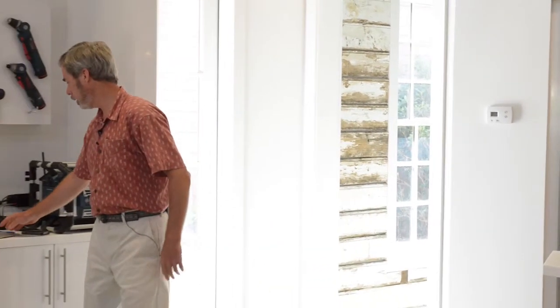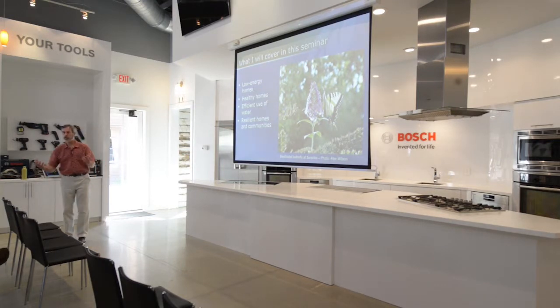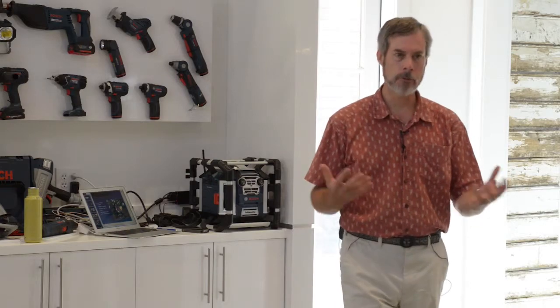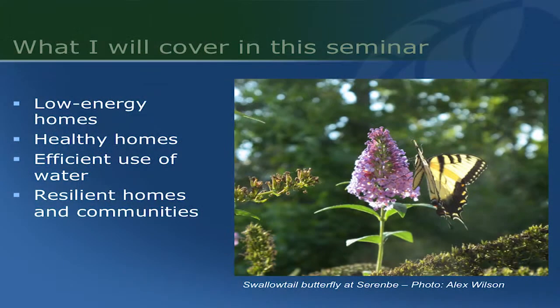I'm going to talk this morning about a number of things: low energy homes, how to actually eliminate heating and cooling bills with net zero energy. We'll talk about healthy homes, what it takes to create homes that will keep our families safe and healthy. I'll talk a little bit about water, which is a critical issue that's not focused on enough these days. And finally I'll talk about resilience — the idea of creating homes and communities that will keep us safe in the event of some sort of disaster or extended power outage or problem like that.